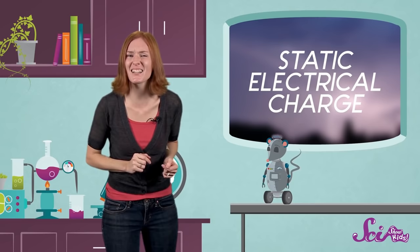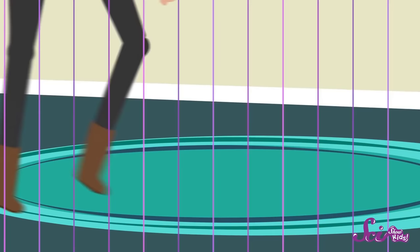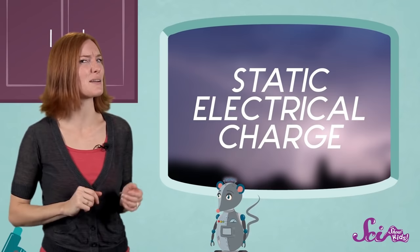That shock that you felt was caused by the buildup of what's known as a static electrical charge. A static electrical charge is just a little bit of electricity that stays in one place for a little while. Static electricity can build up any time two things rub together. When you walk across the carpet, your body picks up tiny bits of charge. Then, when you reach for that doorknob, these charges jump into the metal doorknob and zap! Lightning is caused by the same thing, only on a much bigger scale.